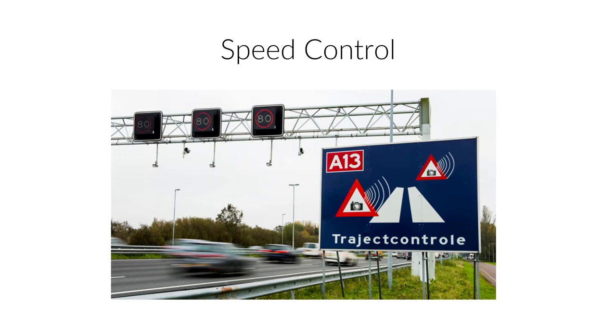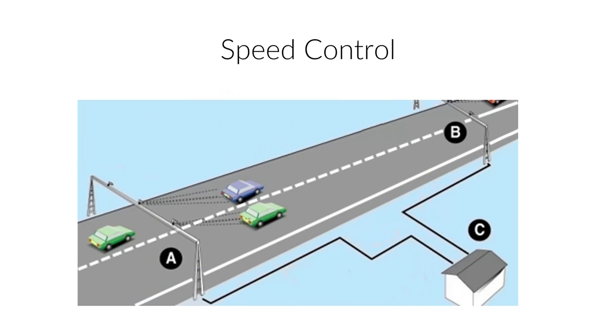This is how speed control looks in the Netherlands. You have two points where you try to identify moving objects over the road. You know the distance between those poles, and that allows you to pretty precisely calculate the speed of the object travelling over there.